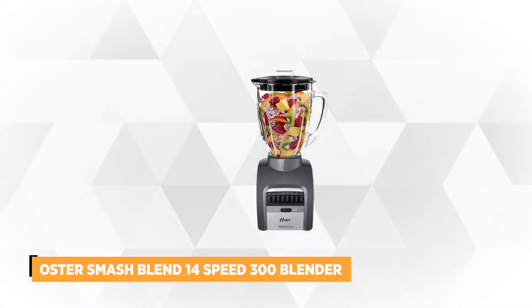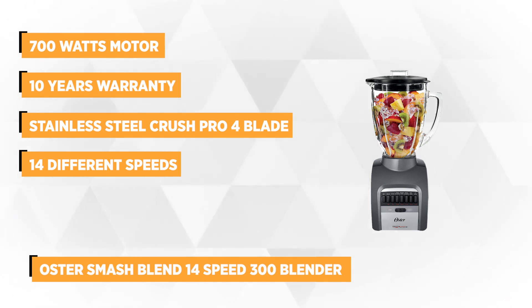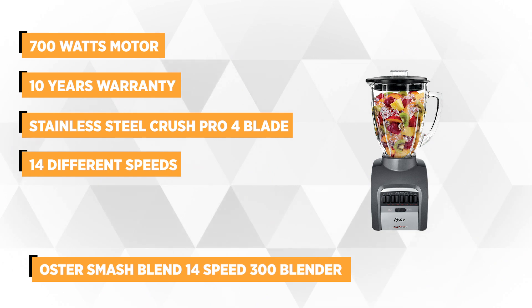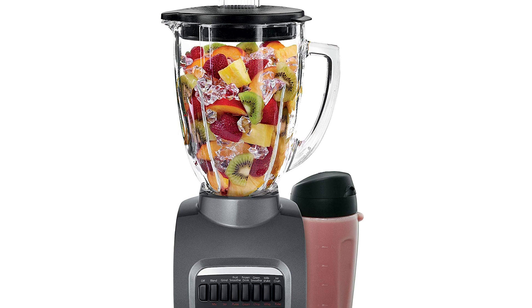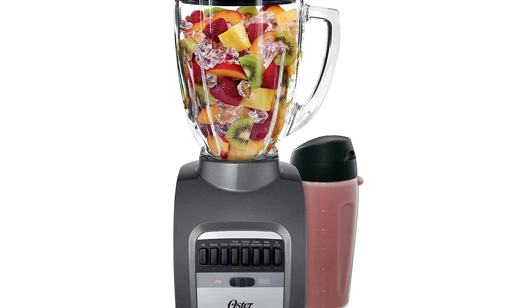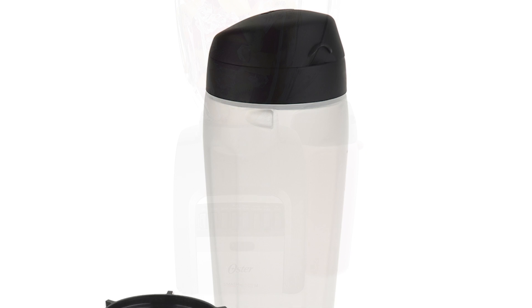At number 4 on our list is the Oster S MASH Blend 14-speed 300 Blender with Smoothie Cup. For over 70 years, Oster has made high-quality blenders, making them one of the most recognized blender makers in the U.S. They ensure that all their products are durable and have outstanding performance to satisfy all of their customers. One of their best products is the Oster S MASH 14. Powered by 700 watts, this blender can do the chopping, stirring, and pulverizing in just seconds.